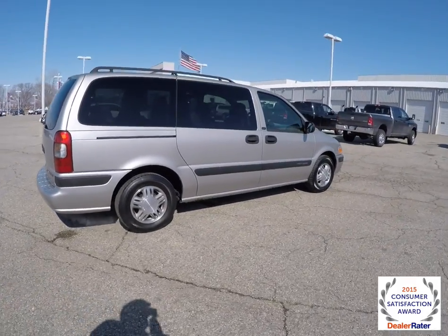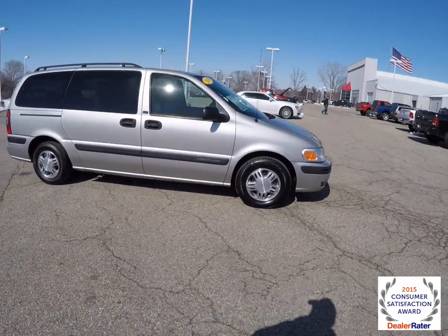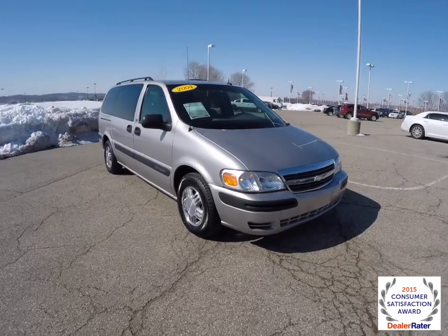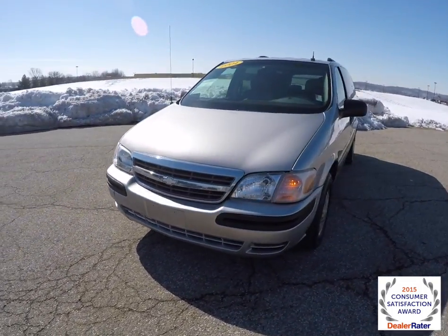This concludes our quick walk-around look at this 2004 Chevrolet Venture LT. If you have any questions or would like to see this vehicle, please contact our showroom — one of our friendly sales staff will be happy to answer any questions you may have. And as always, thanks for watching.